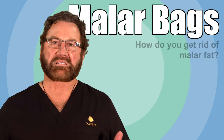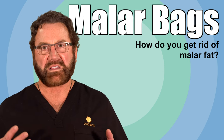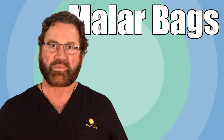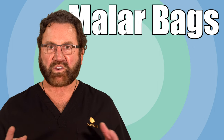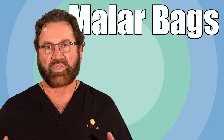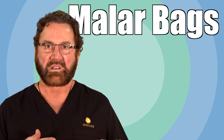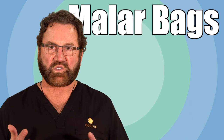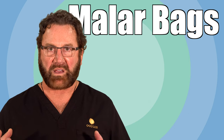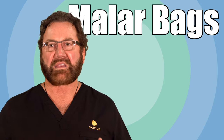I'm frequently asked how do you get rid of malar fat, and what's interesting is it is not a fat pad — it's actually fluid, it's inflammatory fluid. So when we have fat cushions, we usually move them to the right place. When we have fluid, we try to first take care of what's causing the swelling, and once we have that controlled the best we can, then there are procedures where we can get rid of swelling called malar bags or malar edema.